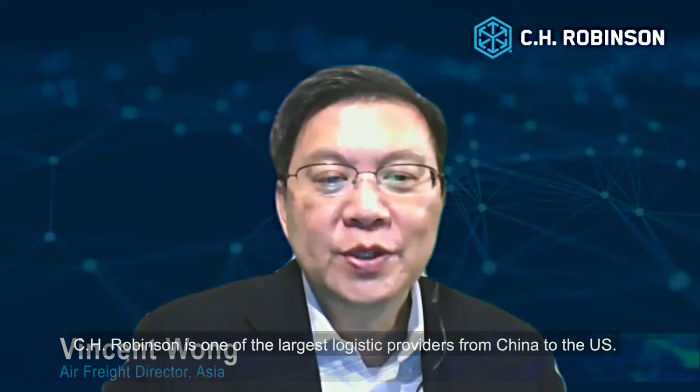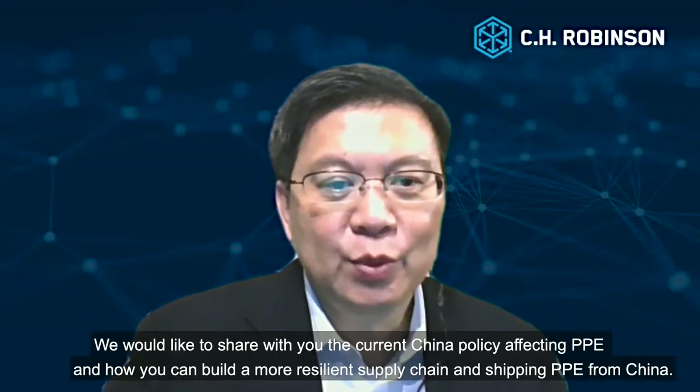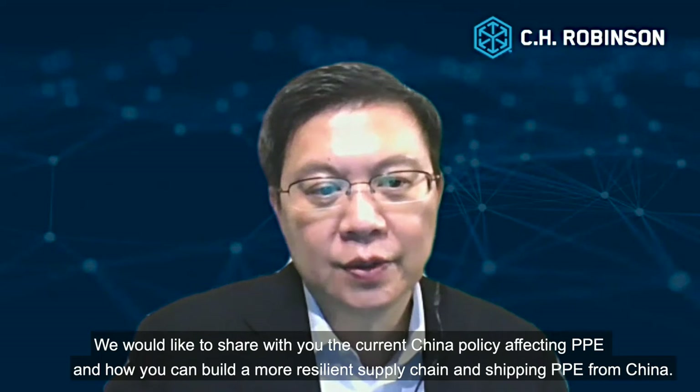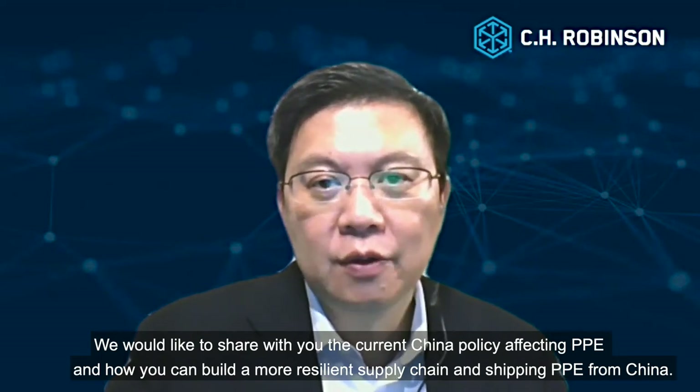Hi, my name is Vincent Wong and I'm in charge of C.H. Robinson AFRIC here in Asia Pacific. C.H. Robinson is one of the largest logistics providers from China to the US and we would like to share with you the current China policy affecting PPE and how you can build a more resilient supply chain when shipping PPE from China.